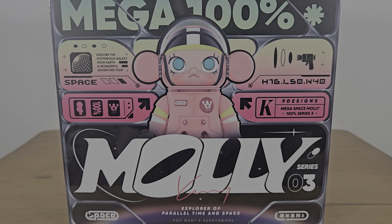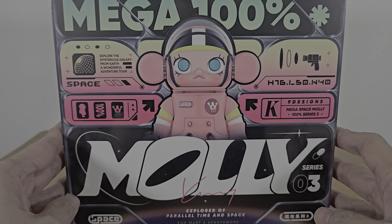Hi everyone, today I will be unboxing Space Molly Mega 100% Series 3. All my videos are not sponsored, so it would really help my channel if you would like and subscribe to help me grow. Okay, so let's start with this box today.